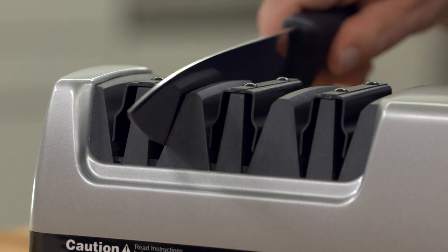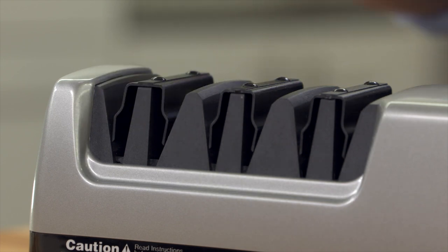In 10 minutes, even a severely damaged knife looked and cut like a brand new blade. At $150, it will make a huge difference in the performance of any chef's knife.